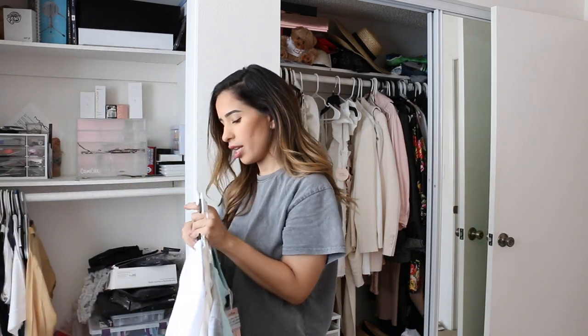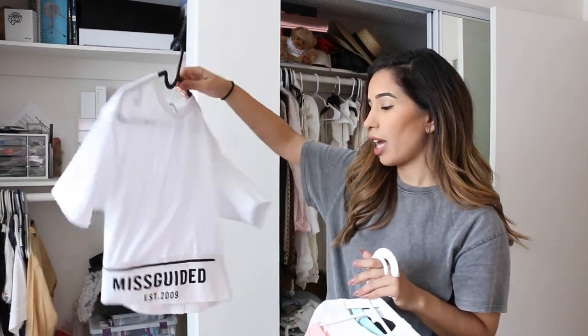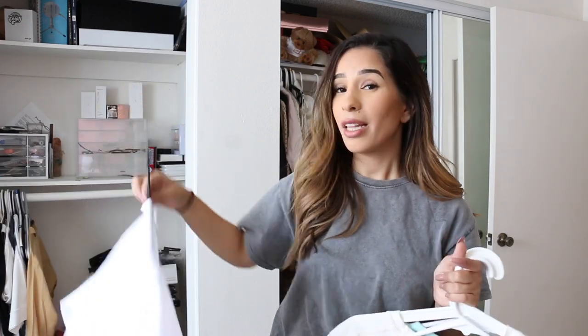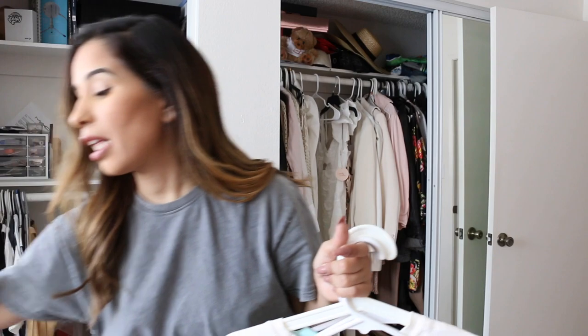I'm definitely going to be selling this one — it's actually a collection from Missguided and a blogger named Lizzie that they did together. I really love her style so I had to support and purchased a lot of things. But it doesn't really fit anything from my aesthetic currently, so I'm definitely going to be selling this shirt. It's super cute but it just doesn't fit anything I have.